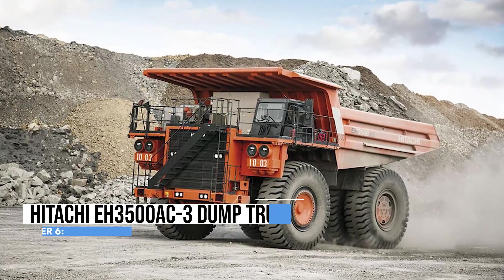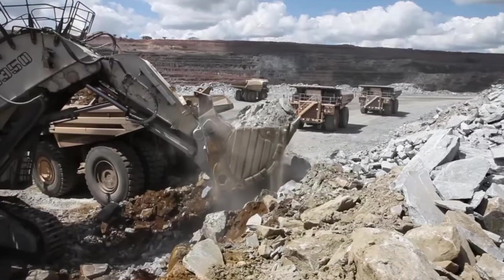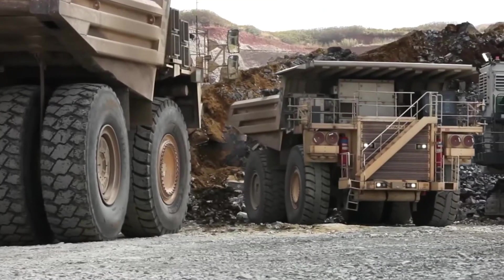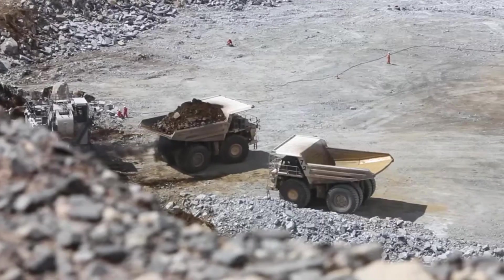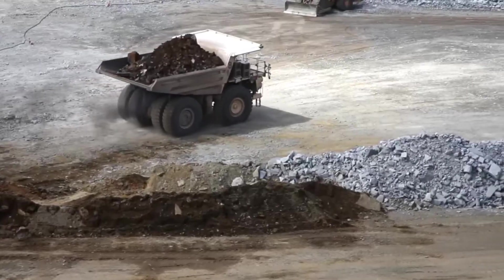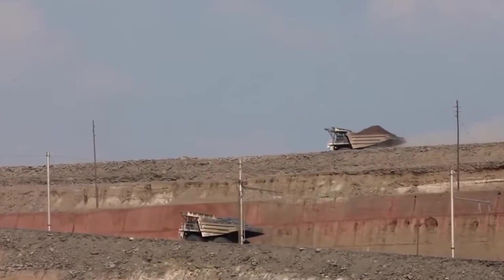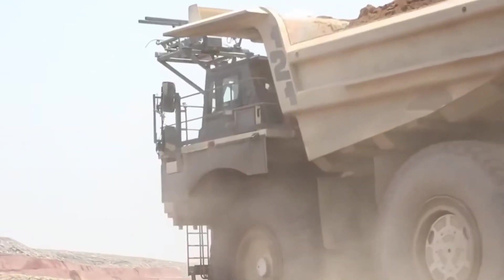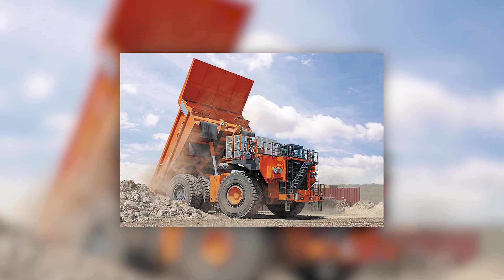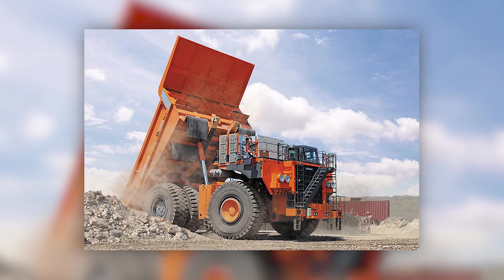Up next, the Hitachi EH3500AC3, known as the Goliath of dump trucks, is a colossal beast born for the Herculean tasks of mining and construction. With the heart of a powerful diesel engine, this leviathan flexes its impressive horsepower to move mountains of materials in the harshest terrains. This behemoth laughs at payload limitations, boasting a colossal capacity measured in hundreds of tons. Guided by a sophisticated hydraulic system, it elevates its mighty dump body with grace and precision, unleashing avalanches of materials effortlessly.